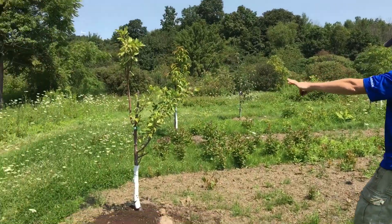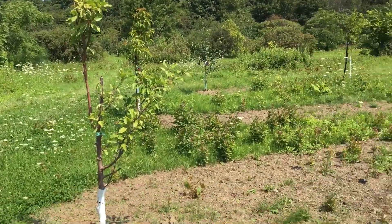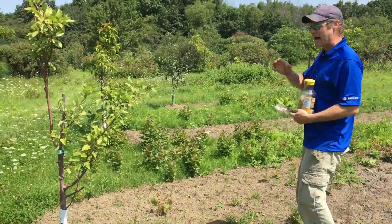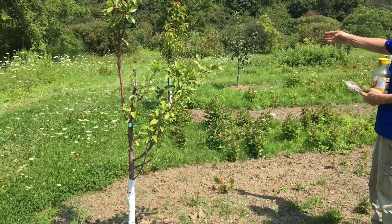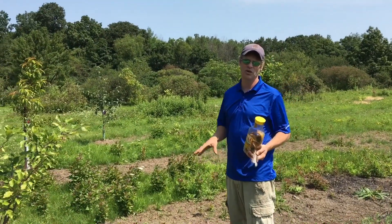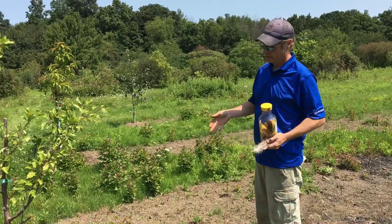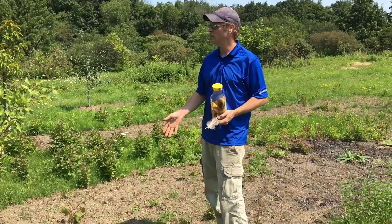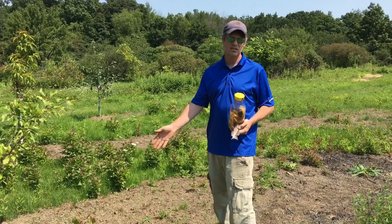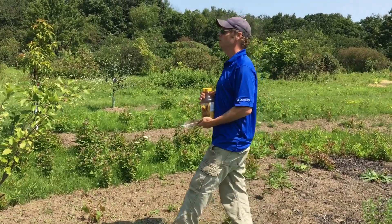I've got my plum here and I haven't finished this bed yet. As you can see in all my videos I'm adding - so it's going to be tree, bush, tree, bush. And then in between I'll find stuff to grow, whether it be a line of strawberries, raspberries in between, walking onions, Egyptian walking onions - you name it, I'll be in there to do it.